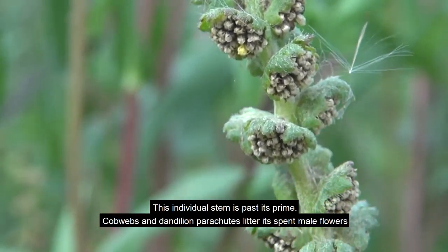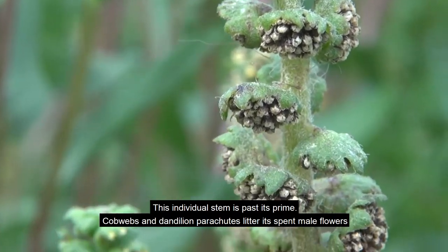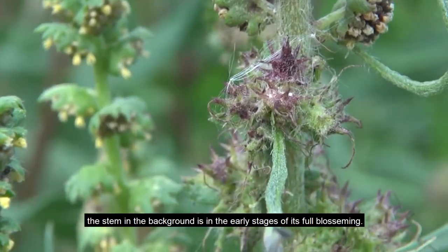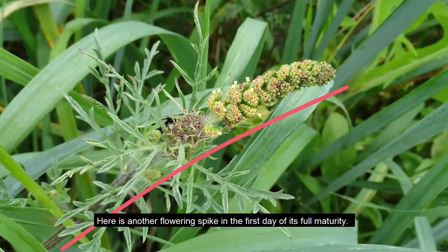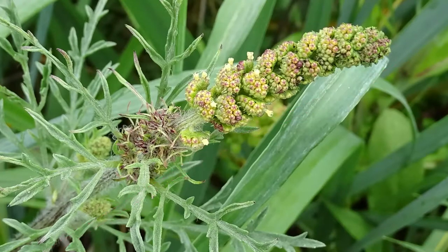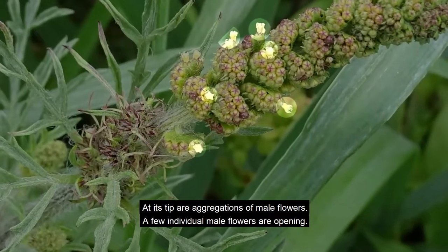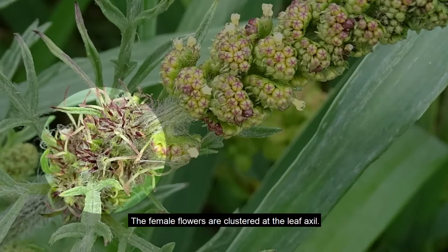This individual stem is past its prime. Cobwebs and dandelion parachutes litter its spent male flowers. The stem in the background is in the early stages of its full blossoming. Here is another flowering spike in the first day of its full maturity. At its tip are aggregations of male flowers, and a few individual male flowers are opening. The female flowers are clustered at the leaf axle.